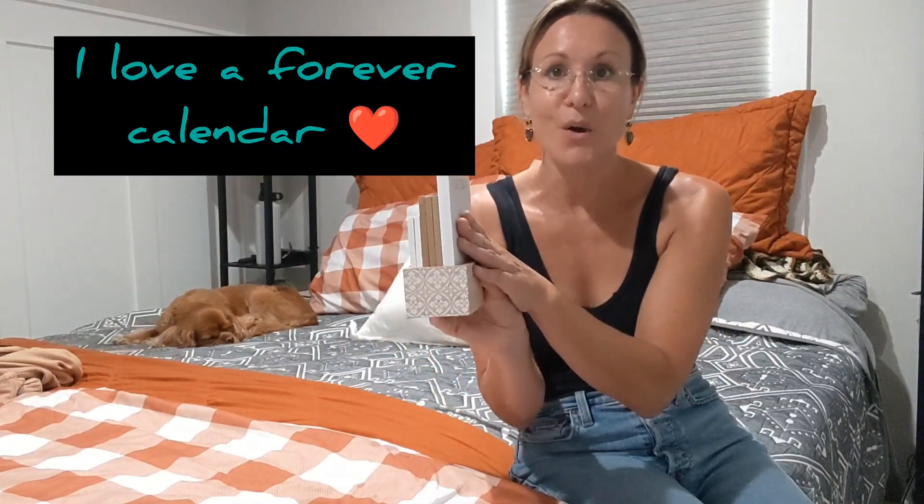This is just such a cute small little space-saving calendar that you can use all the time — it never ever expires because it is interchangeable. It's just a fun little addition to your home, office, or classroom, and it makes a great gift for yourself or for others, so go ahead and check it out and pick one up.